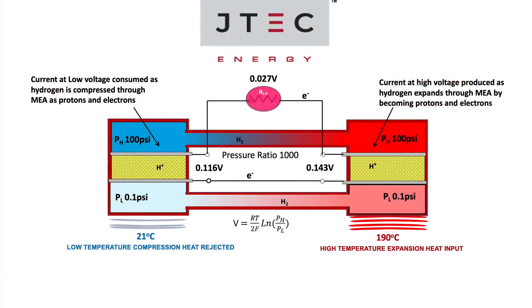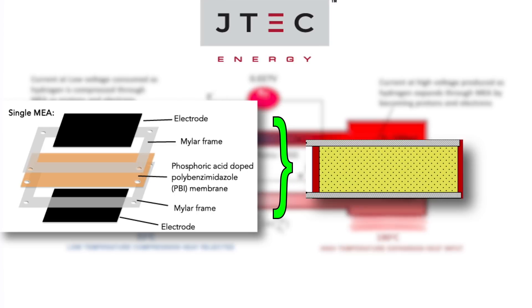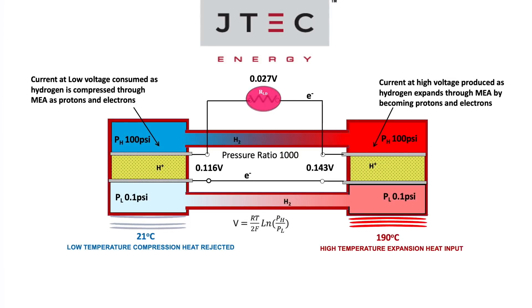Here's how it works. The JTEC is a heat engine that uses hydrogen as a working fluid, and it works via a proton conducting membrane. The membrane electrode assembly, or MEA, is the heart of the JTEC and is similar to what is used in fuel cells, except that in fuel cells, hydrogen and oxygen react to generate power. In the JTEC, there is no oxygen — only hydrogen gas at differing pressures that circulate continuously in a closed system as the working fluid.